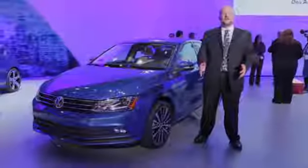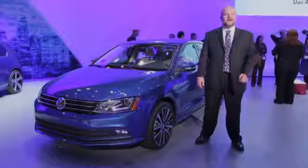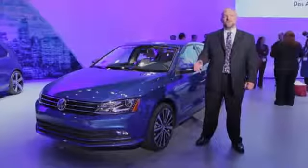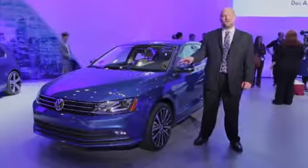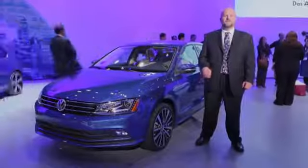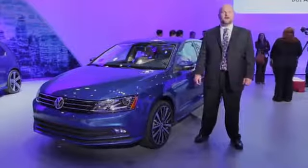Volkswagen's Jetta has been the best seller in its US lineup for a long time, and since 2011 it's been a little bit bigger than the average compact car. It's been gradually improved over the years, including a new turbocharged four-cylinder last year, but for 2015 it gets some new features, a new front end, and a new turbo diesel engine. Hi, I'm Marty Petzer for the Car Connection, and we're going to walk you around the 2015 Jetta and let you know what's changed for the new model year.